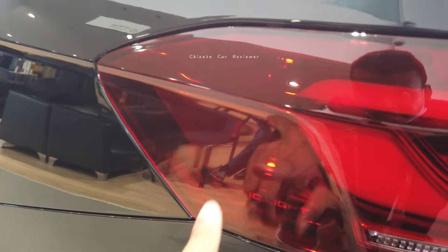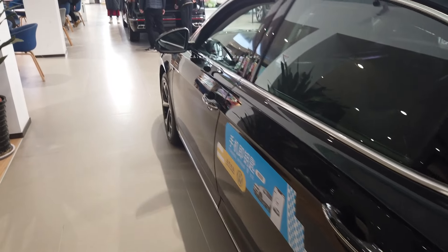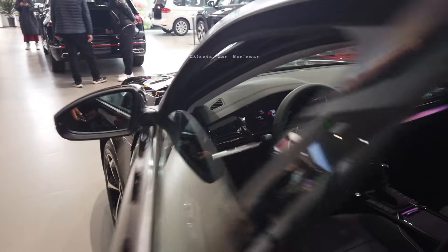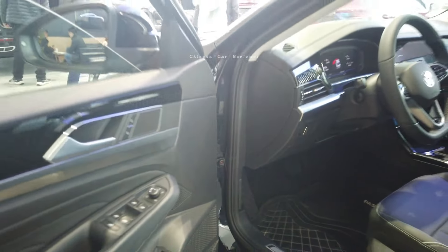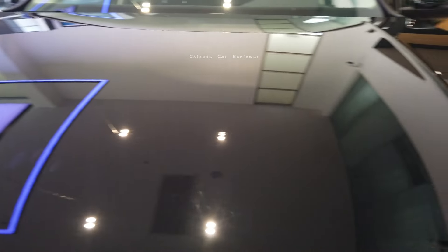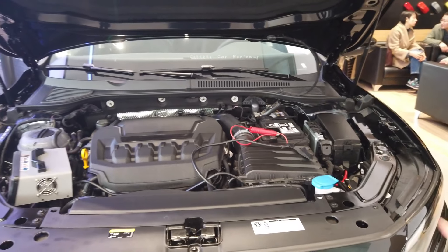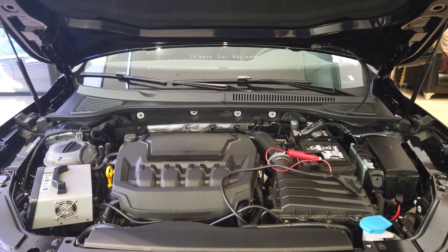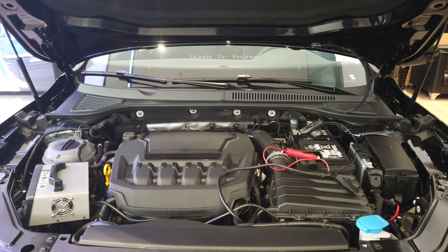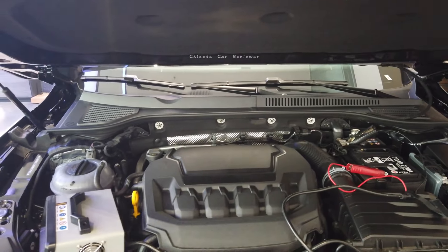You also get the IQ light here. Let me show you the engine bay. As mentioned, it has a 2.0 turbo engine along with a 7-speed DCT transmission, and your power output is 220 horsepower along with 350 Newton-meters of torque. Zero to 100 takes 7.4 seconds.